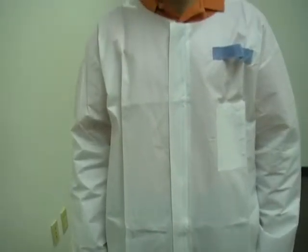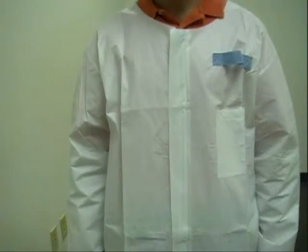The unique combination of features comprising the new Quest BarrierWear lab coat ensures the worker is protected, comfortable, and more productive in their environment.